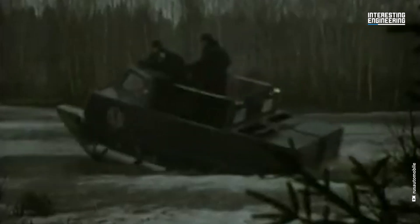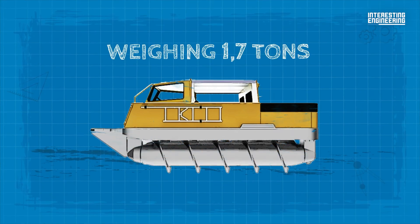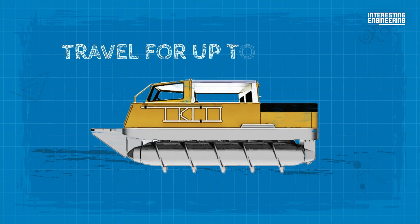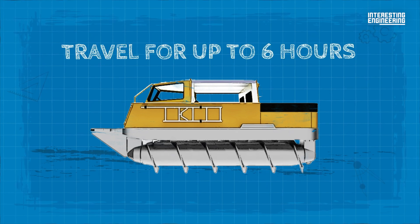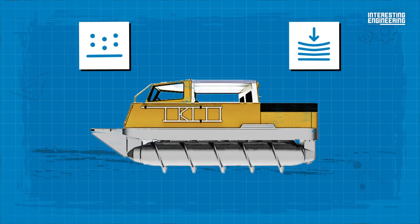ZIL 2906. With a length of 4 meters, weighing 1.7 tons with full tanks, it can travel for up to 6 hours on every type of land, but primarily on soft, low-bearing ground and surfaces.